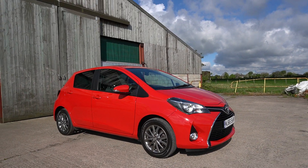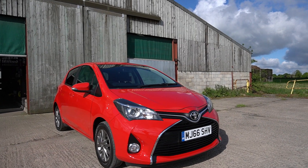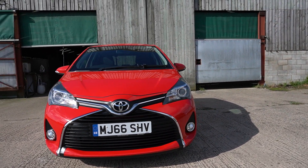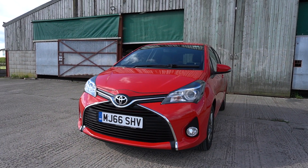This is a 2017 Toyota Yaris 1.3 VVT-I Icon Special Edition. Done just under 17,000 miles, in red, as you can see.